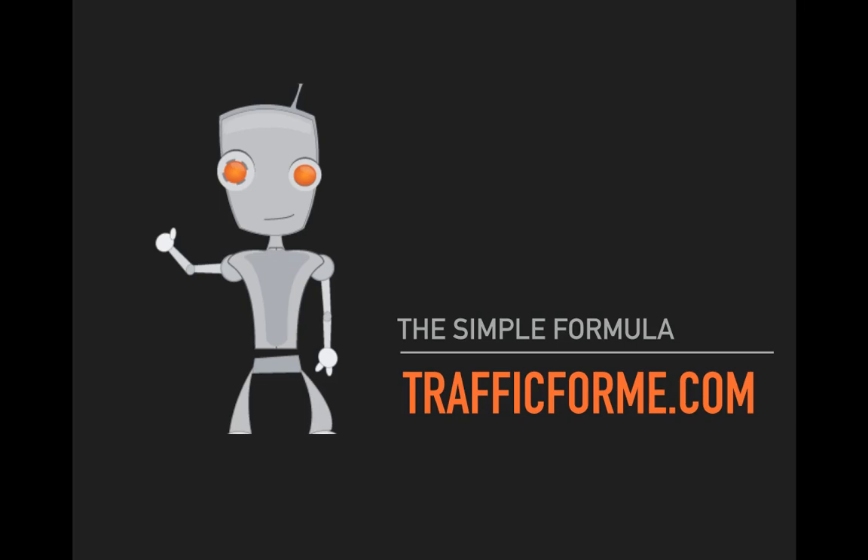Hello and welcome to the simple formula. In this video we're going to show you the simple formula to online success. This is part one of a two-part video series. In this one we're just going to discuss what the actual simple formula to making money online is, and then in the second video — I'll tell you at the end of this one what the second video is about.